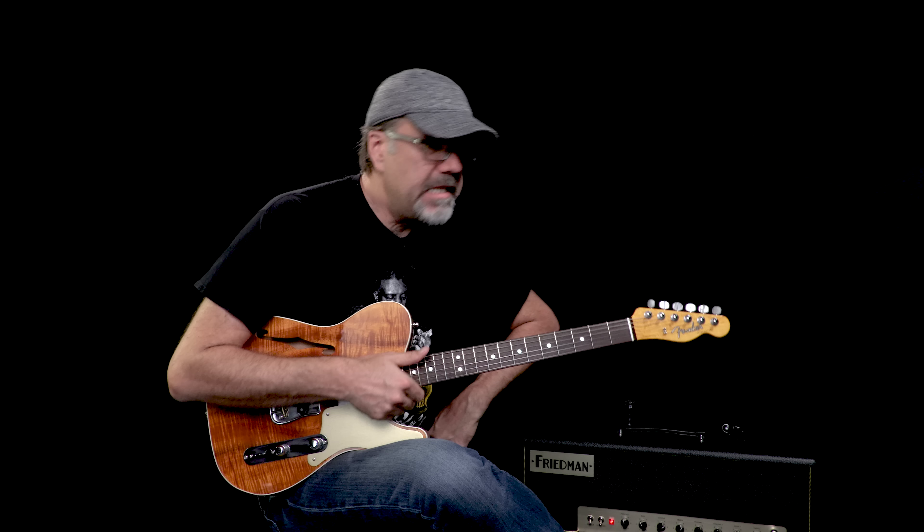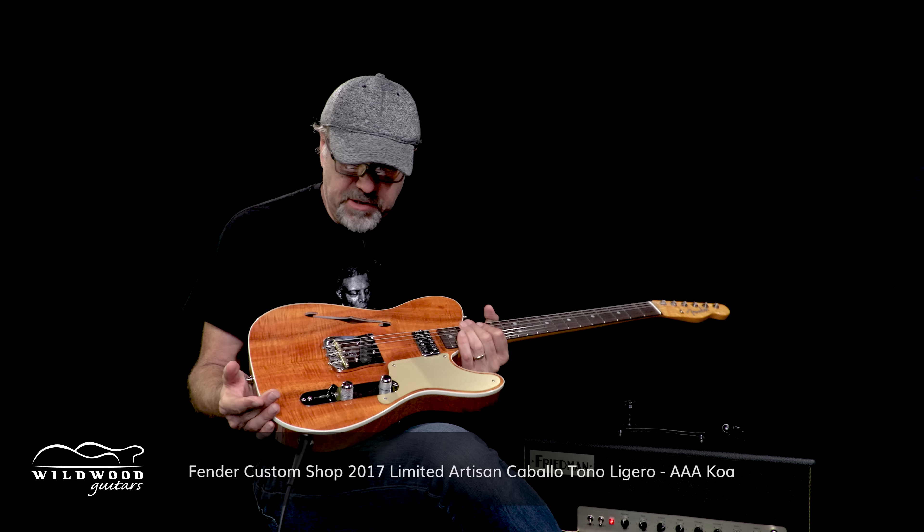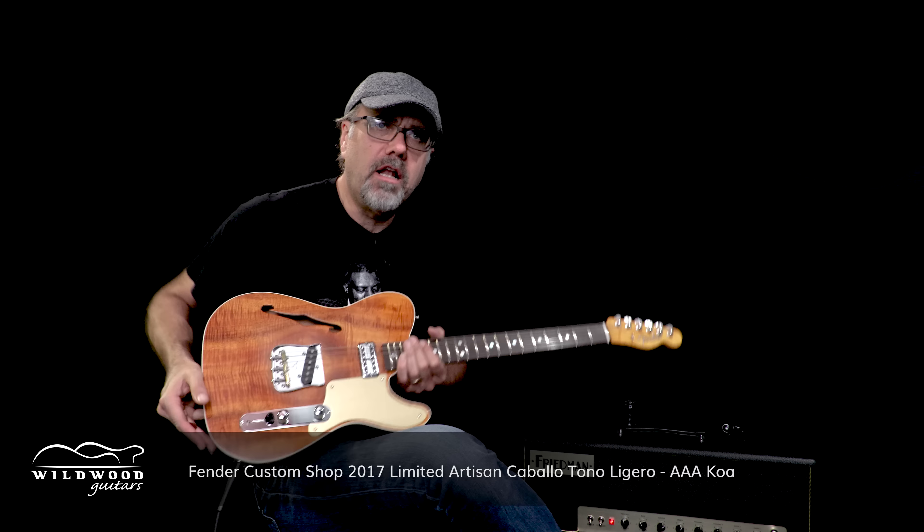Fender Custom Shop day here in the Wildwood Lair with Gregory Cockery. This is a Fender Custom Shop 2017 Limited Artisan Caballo Tono Leguero with an AAA Koa top. Look at that beautiful top — it's stunning to behold. I look at it and I just want to fall into it and swim in an ocean of wood. Natural Tasmanian blackwood body.